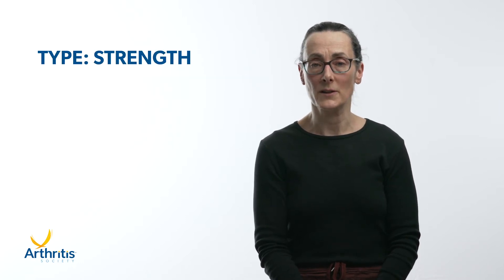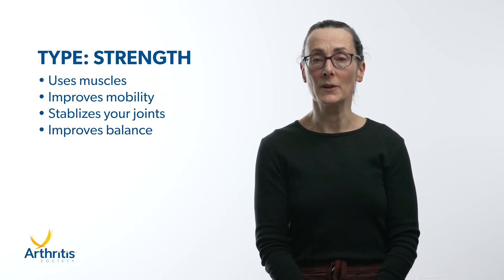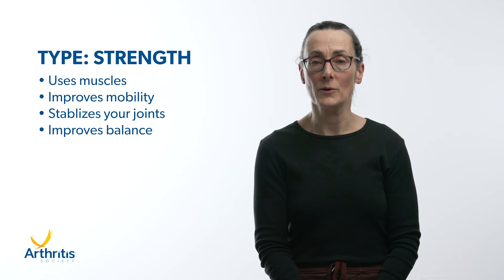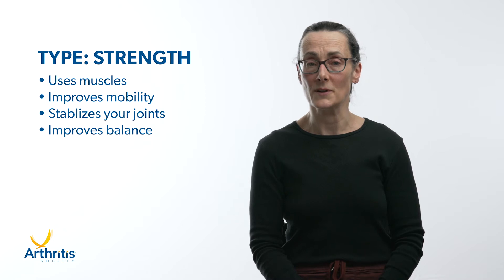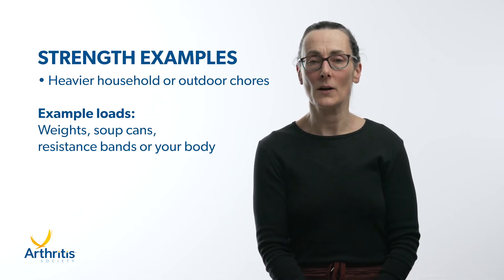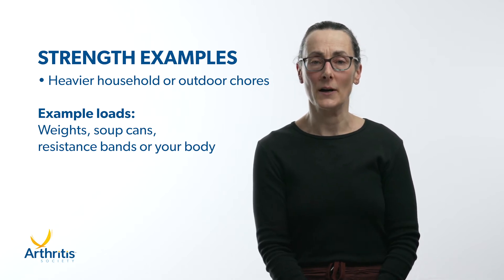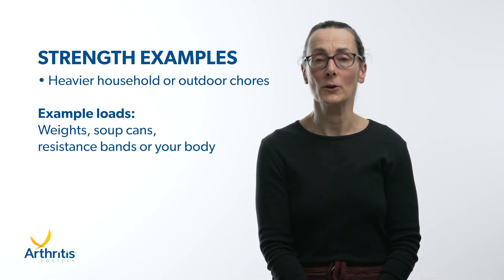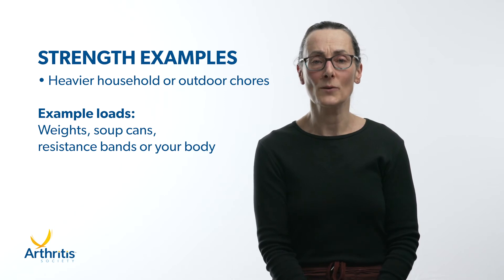Strength exercise or activity uses your muscles to make an effort and improves your ability to remain mobile. Stronger muscles, or better shock absorbers, can help stabilize your joints and improve your balance, reducing the risk of falls. Examples of strength activities include heavier house or outdoor work, lifting a load such as weights or soup cans, using resistance bands, or using your body as a weight.